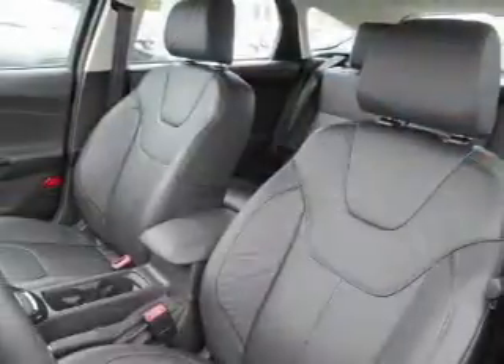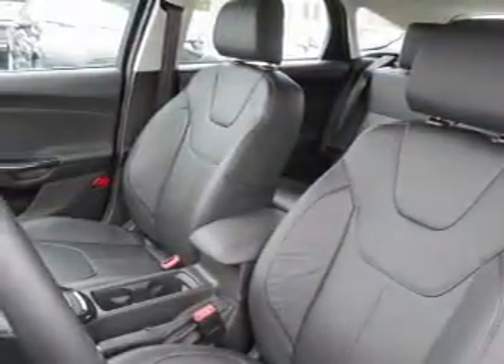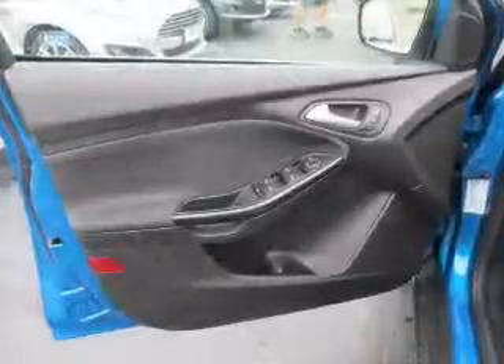Additional safety features include stability control, front ventilated disc brakes, daytime running lights, and anti-lock brakes.